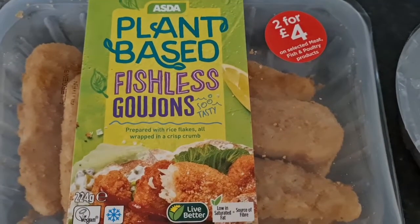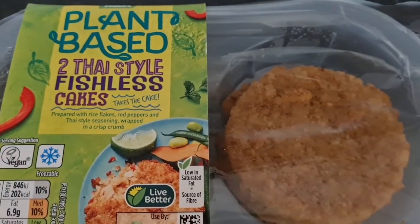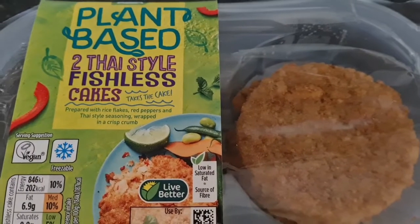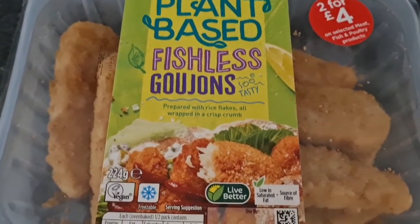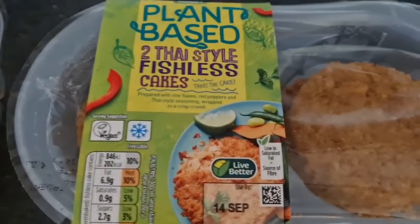Tonight's dinner we've got these Asda plant-based fishless goujons and we've also got some Thai style fishless cakes — two for four pounds at the moment. We're going to have those with homemade wedges and some veg. I'll show you when it's dished up — they're really tasty.